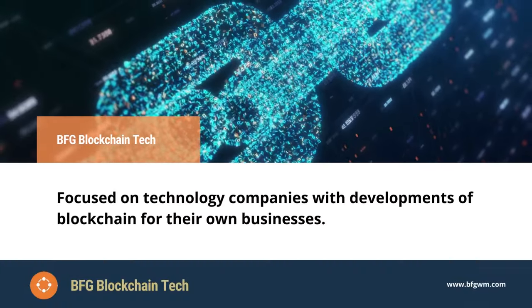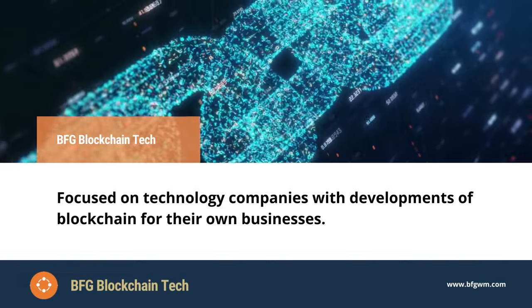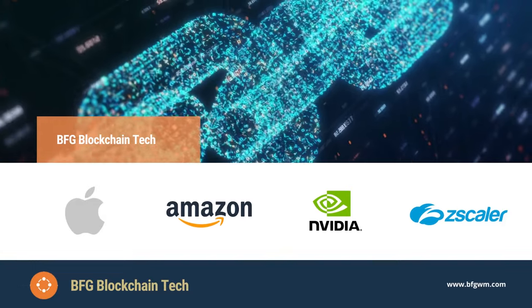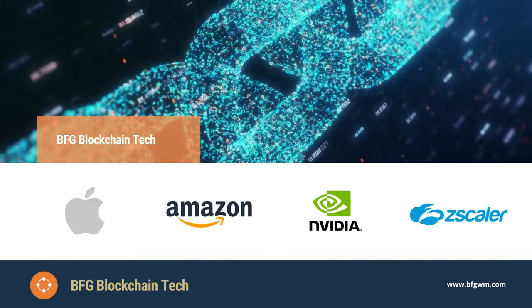BFG Blockchain Tech is our investment strategy that focuses on technology-driven companies with developments in blockchain technology for their own businesses. Companies like Apple, Amazon, Nvidia, and Zscaler.